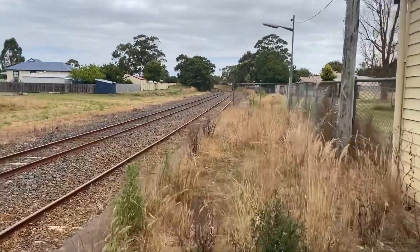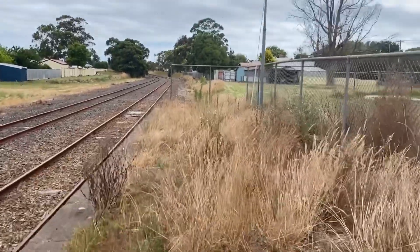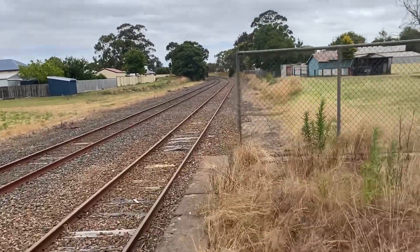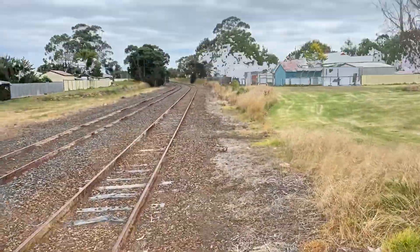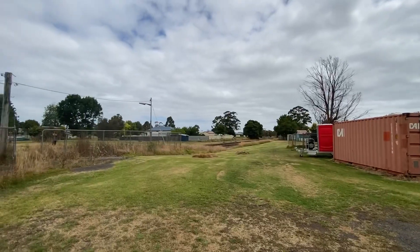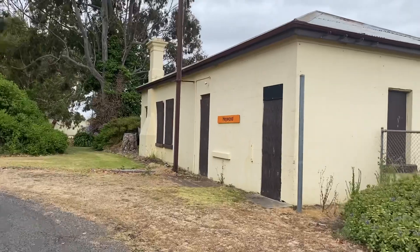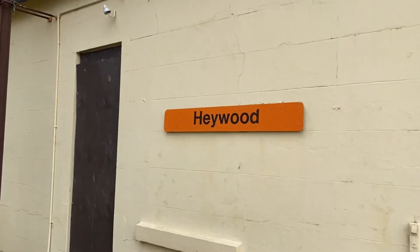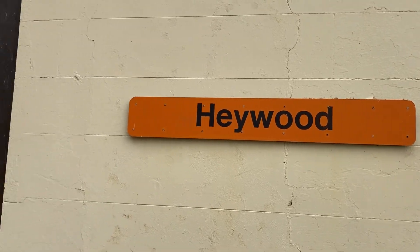The grass seems pretty long up here, unlike the other side of the station. As you can see here, they have the station sign intact — I think it was kept here or redone here at the front of the station.